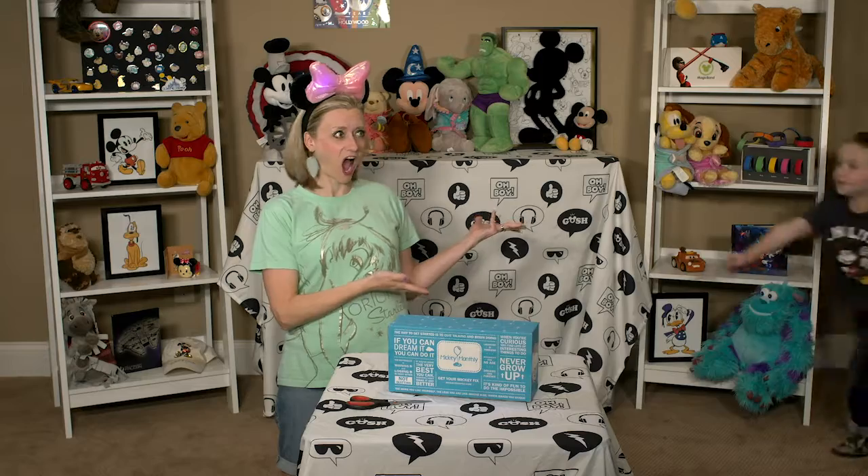Friends, humans, Disney fans, lend me your ears. Today we're opening up another Mickey Monthly box with the help of... Phoenix!